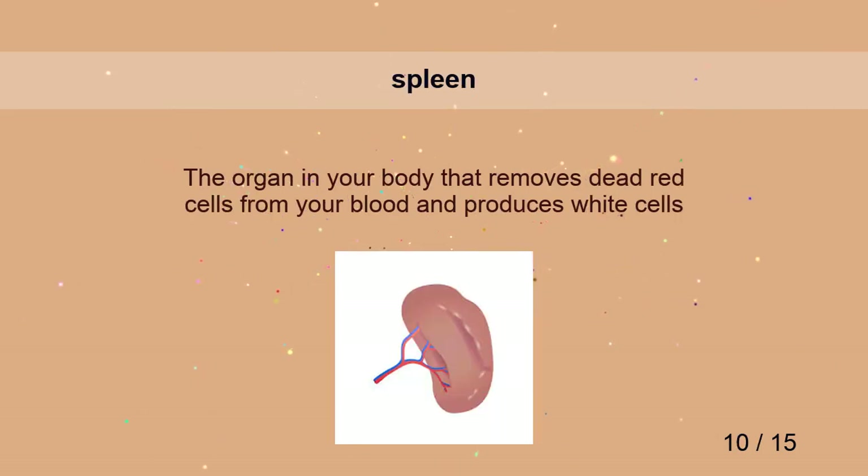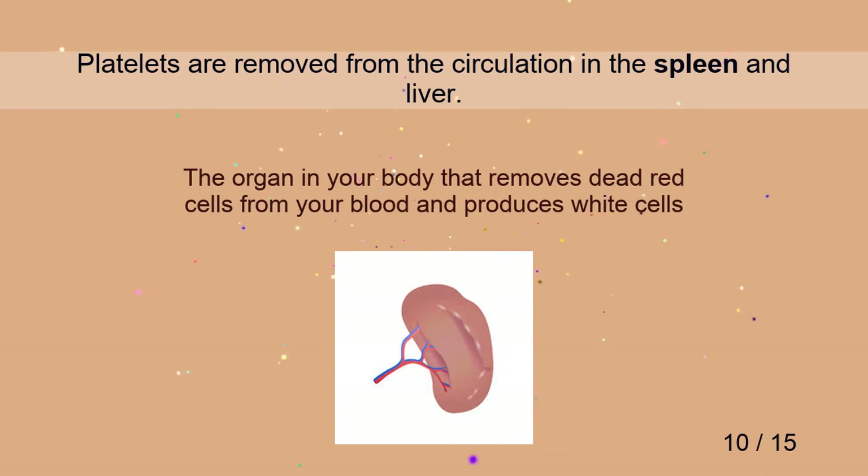Spleen. Platelets are removed from the circulation in the spleen and liver.